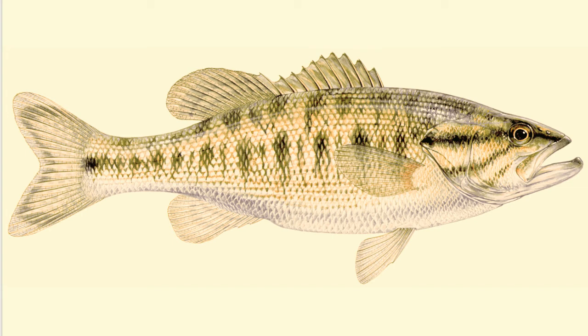Next is Guadalupe Bass. Guadalupe Bass live in rivers and streams of the Brazos, Guadalupe, Colorado, Nueces, and San Antonio River basins in Texas. They're adapted to life in small streams and may grow to about a foot and a half long. They eat insects, crayfish, and small fish. The Guadalupe Bass is the official Texas state freshwater fish and only lives in Texas.